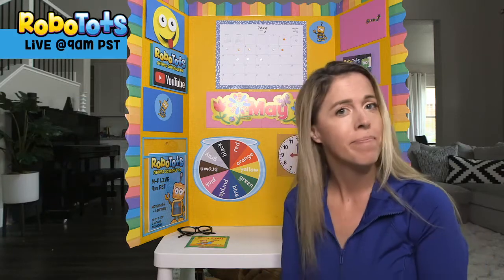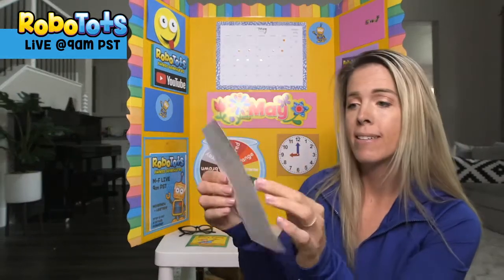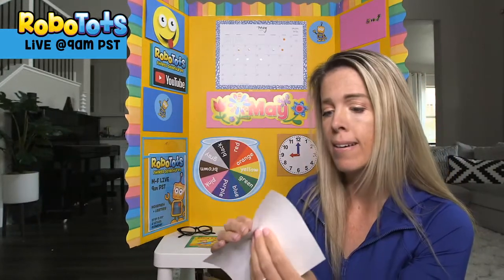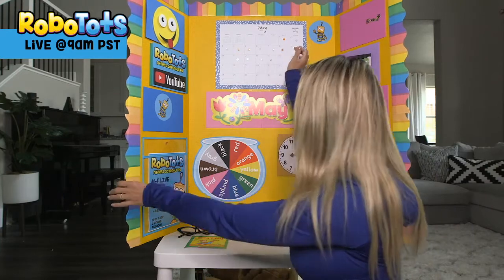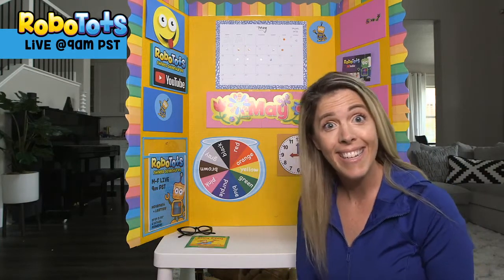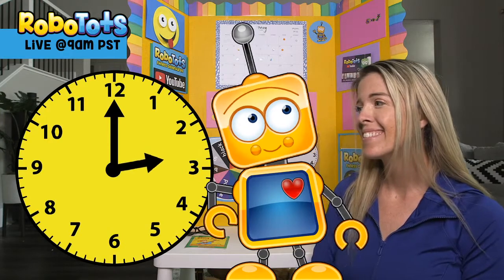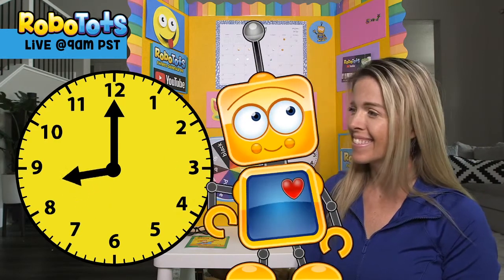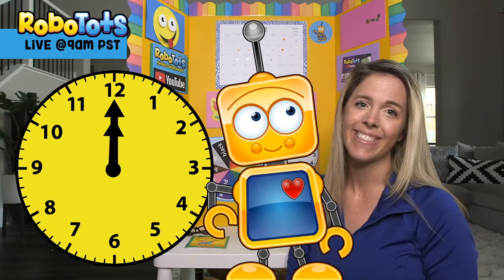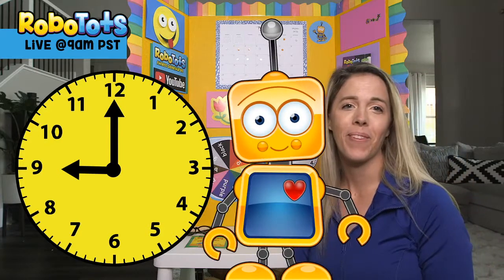How's the weather where you are? Is it sunny or rainy? It looks like it might rain today — I am going to pick a raindrop sticker. It's kind of nice to have different weather out there. It's cloudy and rainy. So tomorrow is Friday. Let's check out the clock. The little arrow is pointing to nine, while the big arrow points to twelve — it means that it's nine o'clock. Good job counting with me.